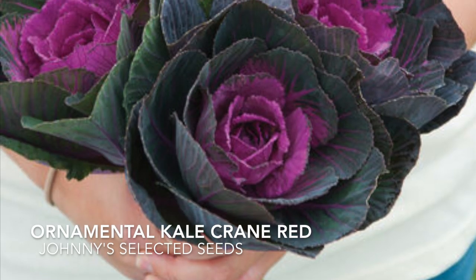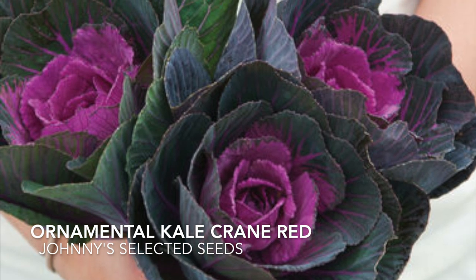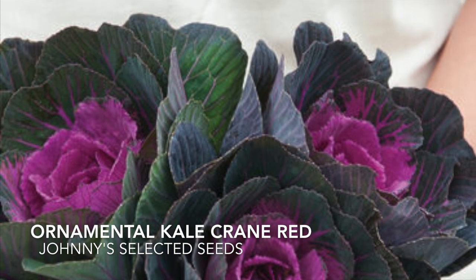If you know us at all you know that we love ornamental kales and this is one of our absolute favorites. It packs the brightest punch of color in the garden for all of the seasons and what's even better is that it's a great cut flower.